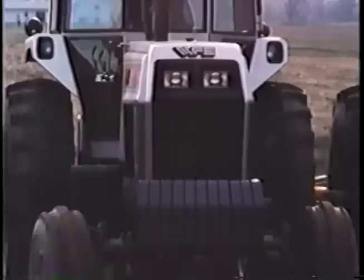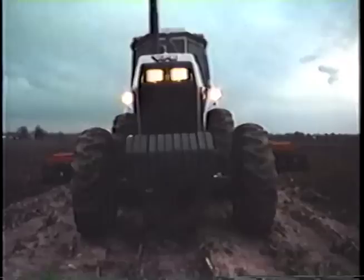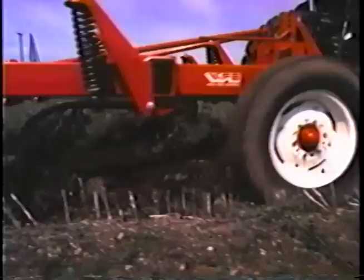Each Field Boss tractor has special features for extra value. Like this unique cast iron frame — it carries the stress of field work, while others rely on the engine block. Think about the advantage of this special frame when your tractor is equipped with front wheel assist. The cast frame improves weight distribution, and there's more total weight for more traction, requiring fewer wheel and front end weights.